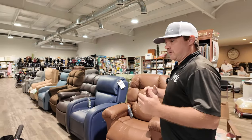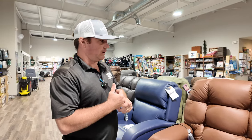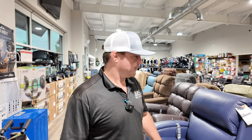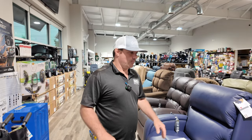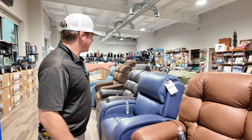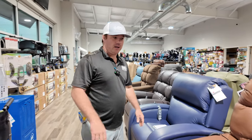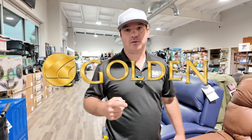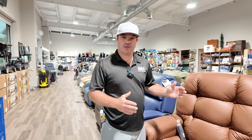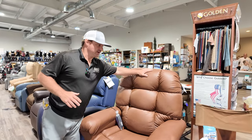Shopping for a lift recliner is just like looking for furniture — people consider what it looks like, the material, the comfort, the size. Everything inside has a lift mechanism. We offer two different manufacturers: Golden Technologies and Pride. They have chairs ranging from a value series to very expensive chairs with ultra Breeza fabric.